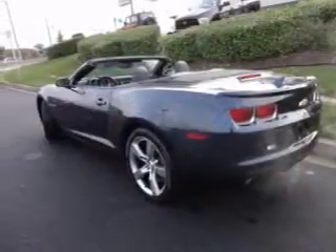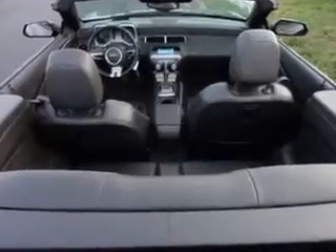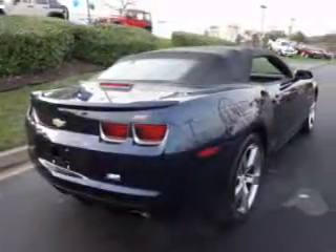With a powerful 8-cylinder engine connected to a smooth shifting transmission. Premium wheels lend a distinctive appearance. The anti-lock braking system will help deliver you safely to your destination.